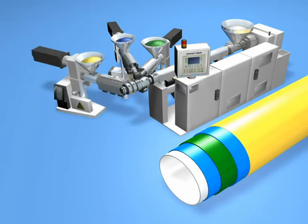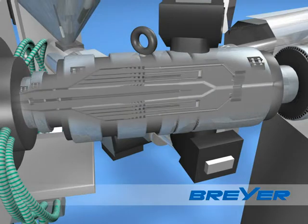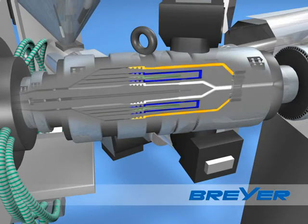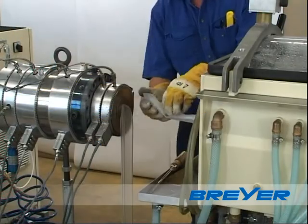We equip your system with up to 5 extruders depending on your requirements. The multi-layer head unites the individual layers. You not only can build up individual functional layers but also achieve impressive visual characteristics.